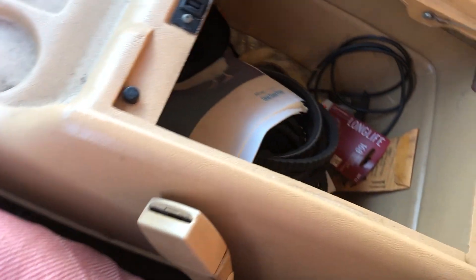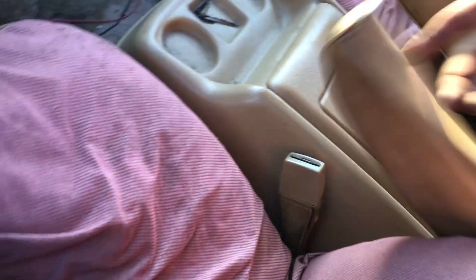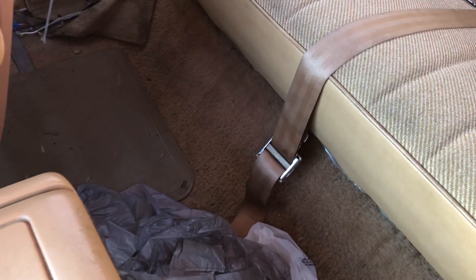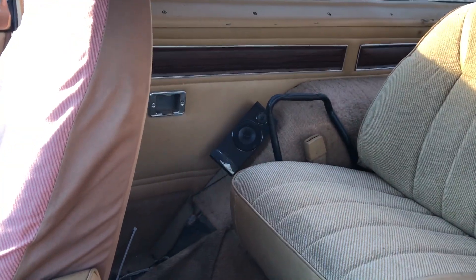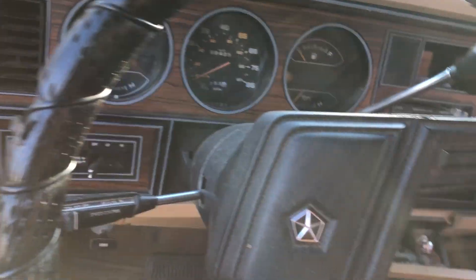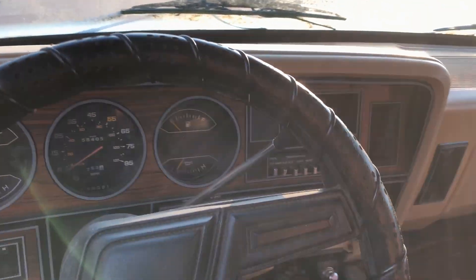Just got the center console, armrest is broke, it's got the cloth tan interior. I did have the spare tire back there but it was taken out. It's a shame it didn't have the roll bar in it — some of these have come with a roll bar and they're extremely rare and worth some good money. So if you ever find one in a junkyard, grab it because there's someone out there looking for it.